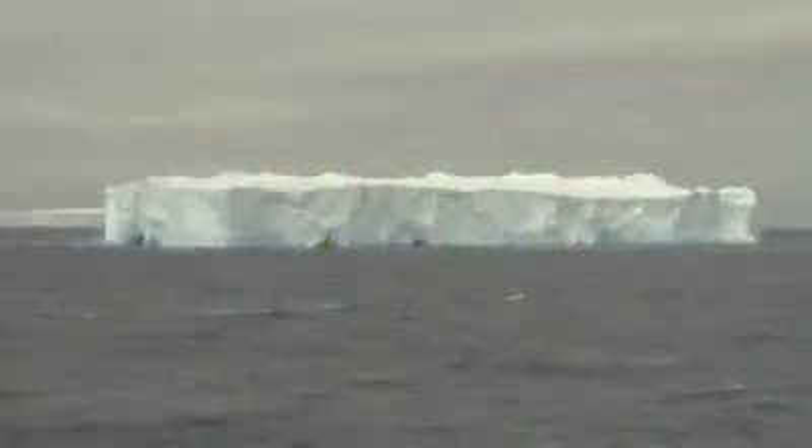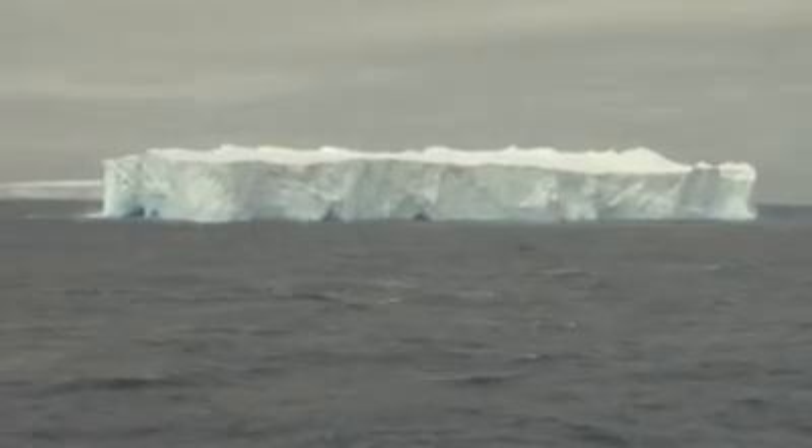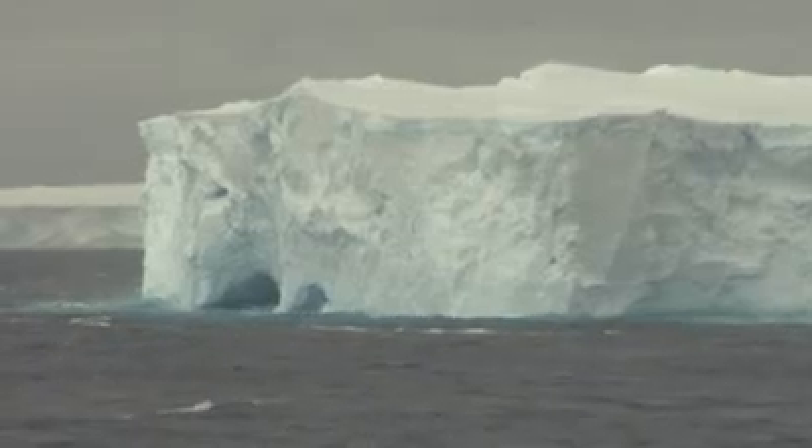The Aurora Australis is surrounded by giant tabular icebergs at 65 degrees south. We're passing a very large berg right now — we really are at the bottom of the world. The ship has just come up to the edge of the Antarctic continental shelf. It's reasonably shallow here, about 700 metres or so. These immense bergs are grounded; they are not going anywhere.